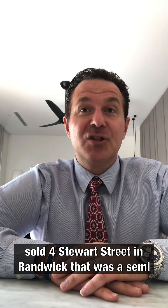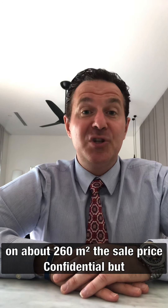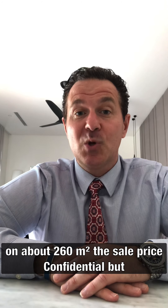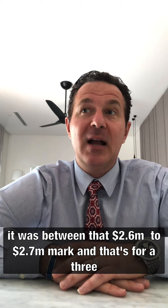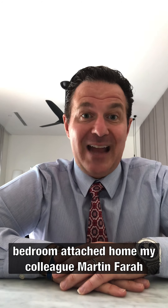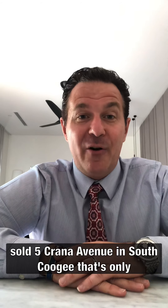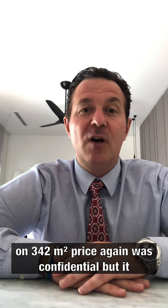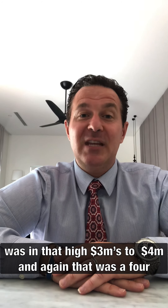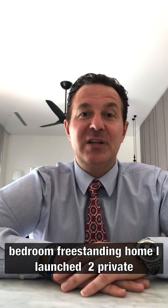My colleague Stephanie Farris sold a property on Stuart Street in Randwick. That was a semi on about 260 square metres. The sale price was confidential but it was between that 2.6 to 2.7 mark, and that's for a three-bedroom attached home. My colleague Martin Farris sold 5 Cranor Avenue in South Coogee. That's only on 342 square metres. Price again was confidential but it was in that high threes to four, and again that was a four-bedroom freestanding home.